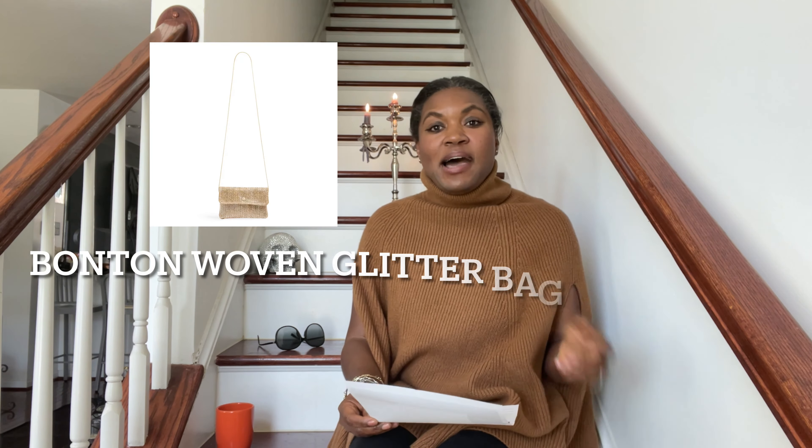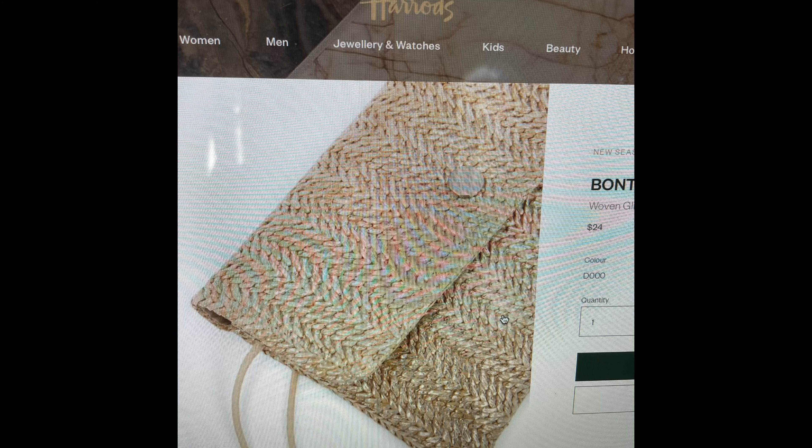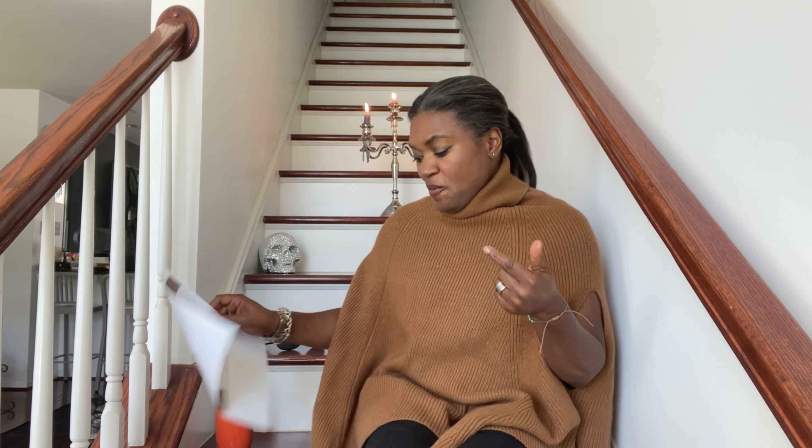The next bag is by an under-the-radar designer, Bon Ton — a woven glitter crossbody shoulder bag. I found this on Harrods' website. This bag is so simple and understated. The simplicity is something that could take you through a date night or if you needed just a small bag to negotiate the weekend with friends. This would be the perfect bag. It is $24 and in limited supply.